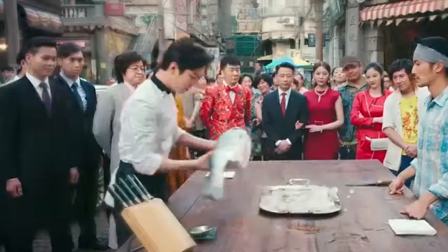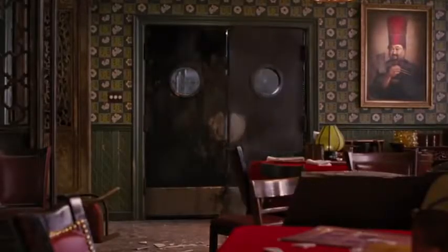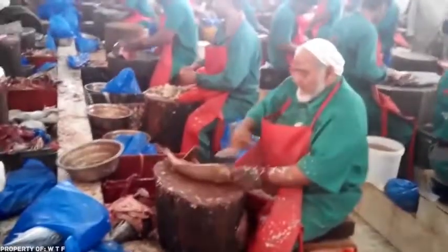If you ever cleaned a fish, then you probably know that it's a long, unpleasant process, and the scales all over the kitchen are just gross. But some people are trained to deal with this awful work a lot faster.